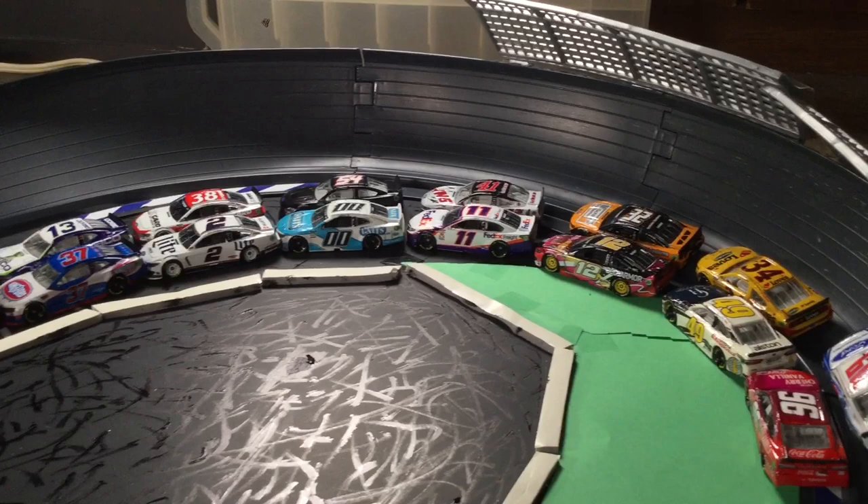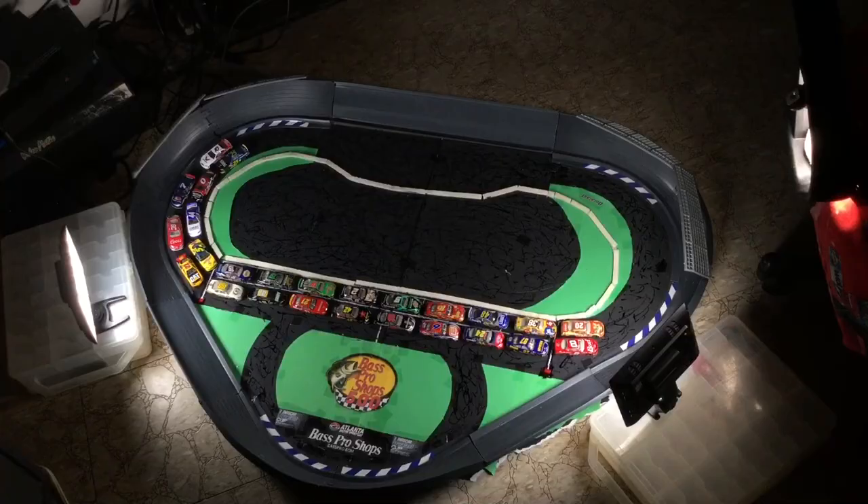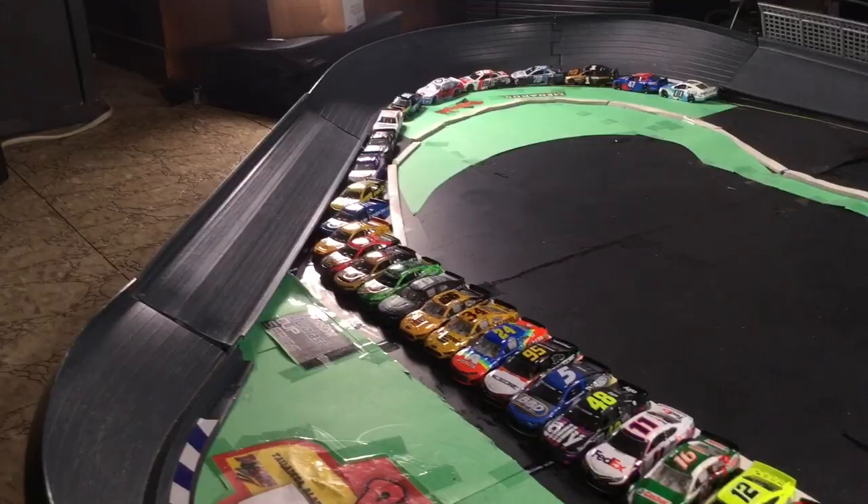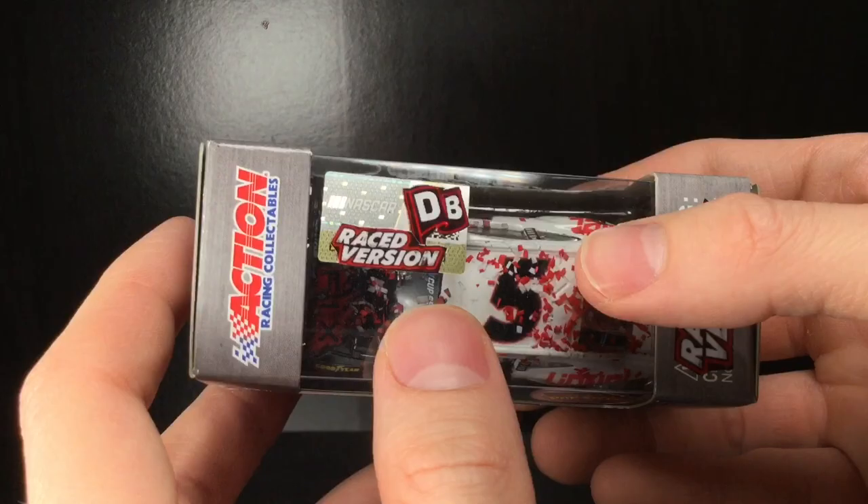If you don't know what the NASCAR Dross Cup Series is, imagine downhill diecast racing, but instead of it being downhill, it's an actual oval track. Every diecast has their own speed. Cars wreck, they flip, they chip — it's incredible.